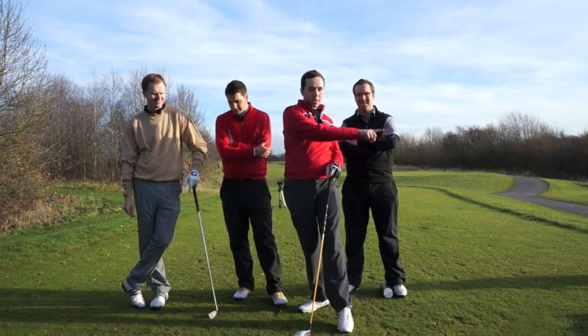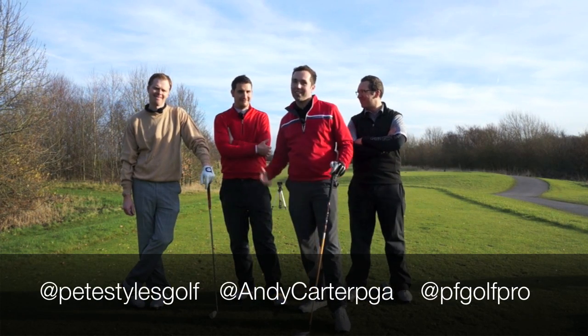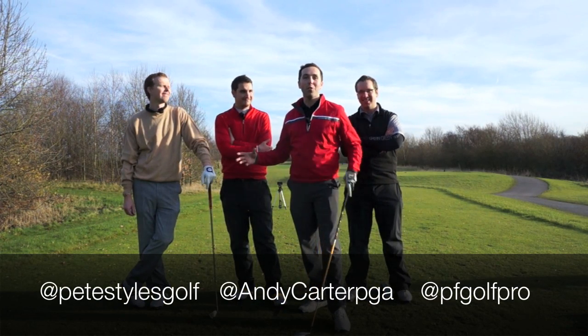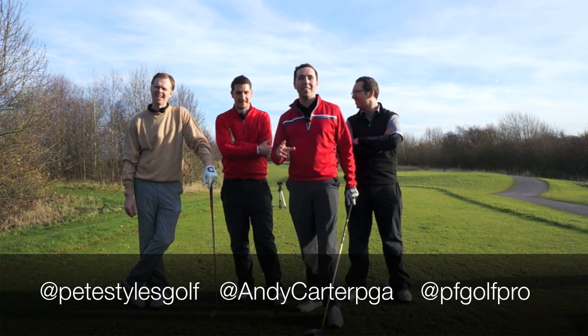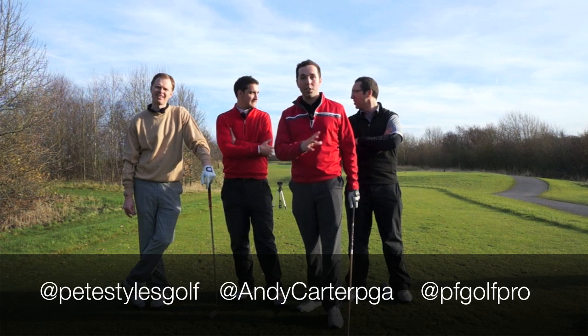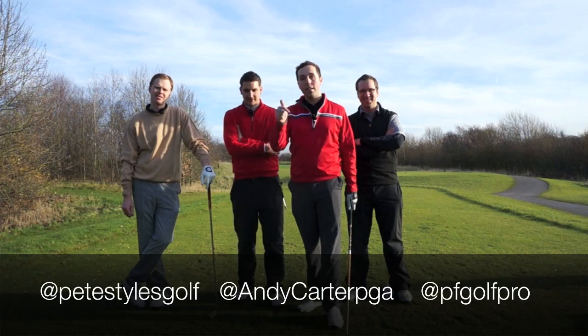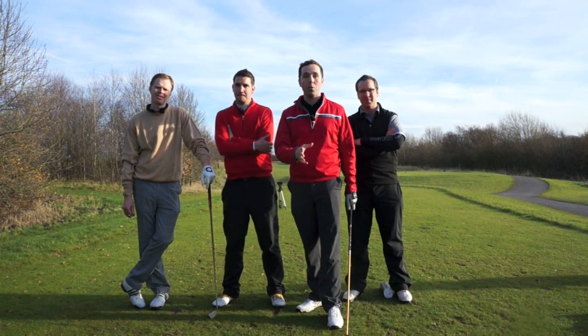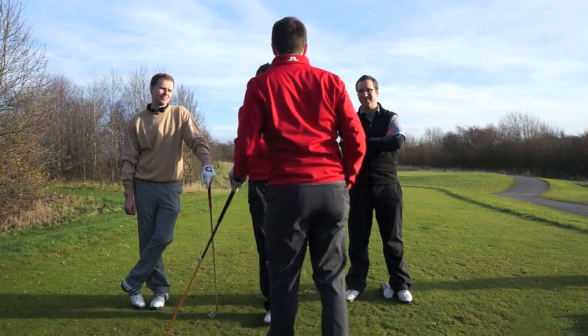You can check out everyone's Twitter names, YouTube channels and Facebook pages in the description — they're a great team at Trafford Golf Centre, go check out all their videos for some great advice. So, 17th hole, let's do this. It's your honour, gents.